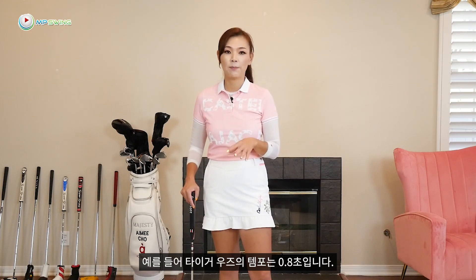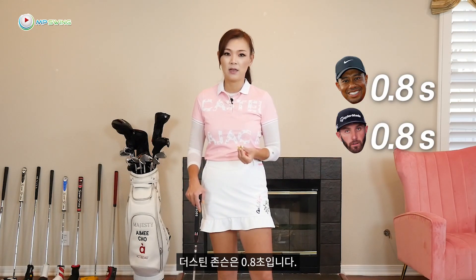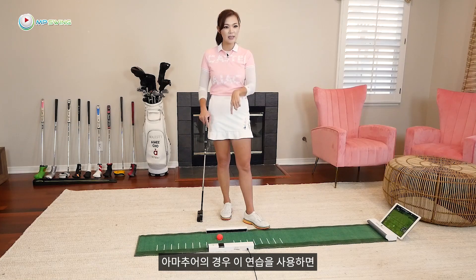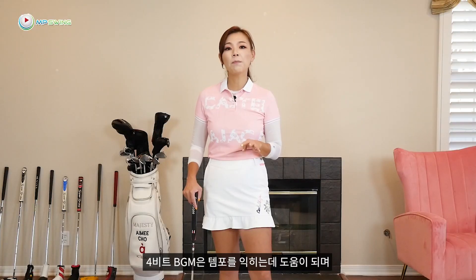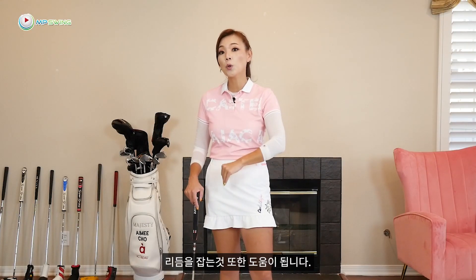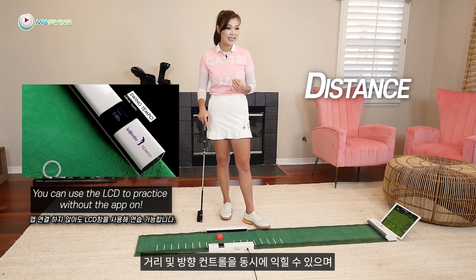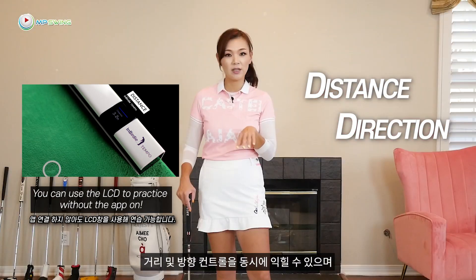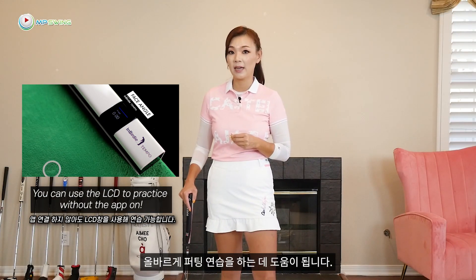Tour pros have developed consistent tempo over their lifetime. For example, Tiger Woods is 0.8 seconds, DJ is 0.8 seconds. For amateurs, using this practice will help you build a fantastic tempo. The 4-beat BGM helps you develop your tempo, which will also help get your rhythm going smooth. You can work on distance and directional control all at the same time with this immediate feedback, so it helps you understand what you're doing and practice correctly.